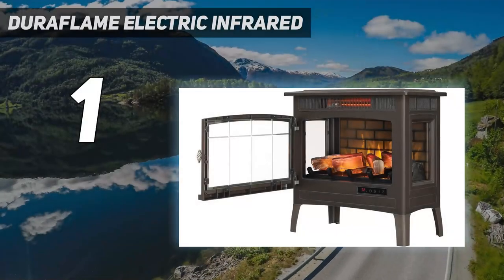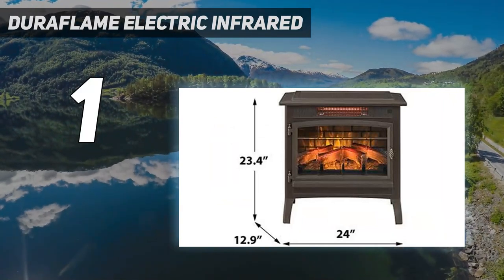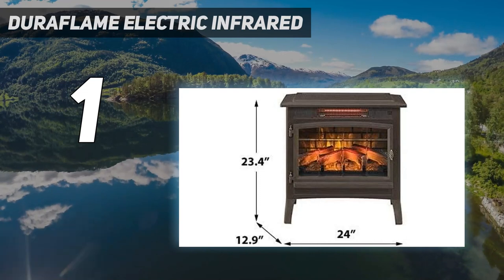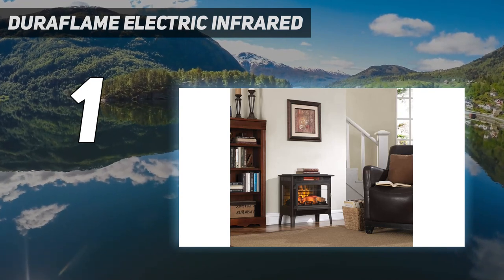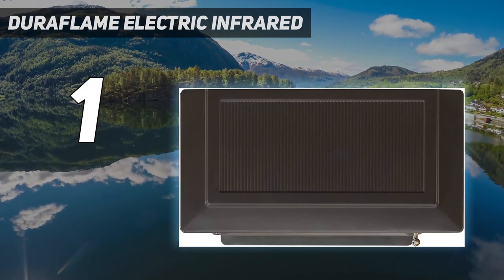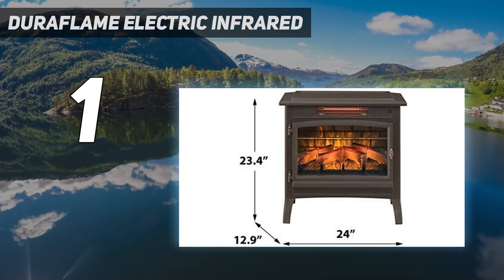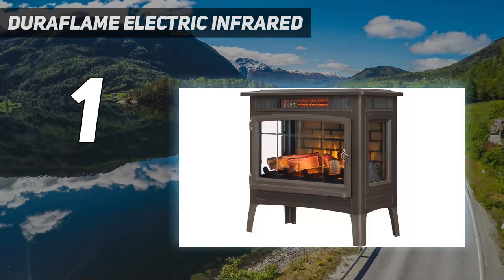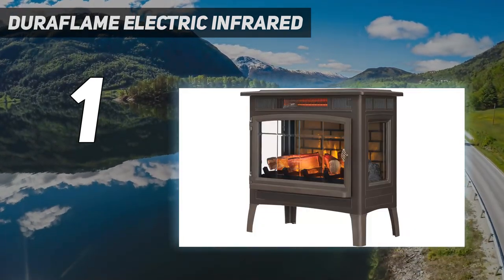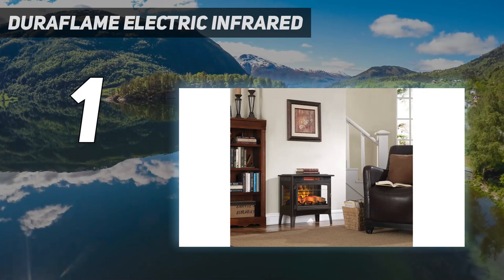And number one: the Duraflame electric infrared heater. If you've always wanted a fireplace in your home but don't have the space or budget, the Duraflame 3D infrared electric fireplace stove heater is a great alternative. While testing, we found it has a lot of heating power in a compact, energy-efficient design. Using our P3 kilowatt monitor, we measured this unit to use only 0.48 kilowatts per hour, making it one of the most energy-efficient options on this list. Assembly was easy, only requiring us to attach the legs, and once up and running, this UL-tested unit performed well on each of its settings.